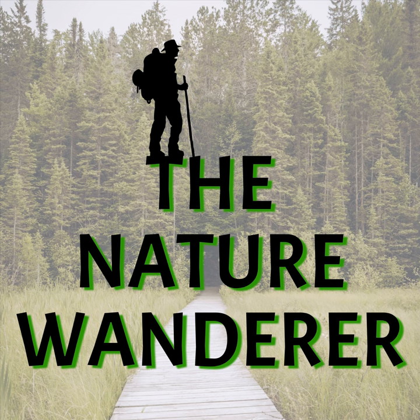Welcome to the very first episode of the Nature Wanderer podcast. My name's Paul, I'll be your guide through our explorations and wanderings through nature. Today we're going to talk about saw-whet owl banding. Saw-whet owls are a small owl found in the United States. They got their name because people thought their call, a repetitive almost chirping noise, sounded like someone sharpening a saw on a whetstone.